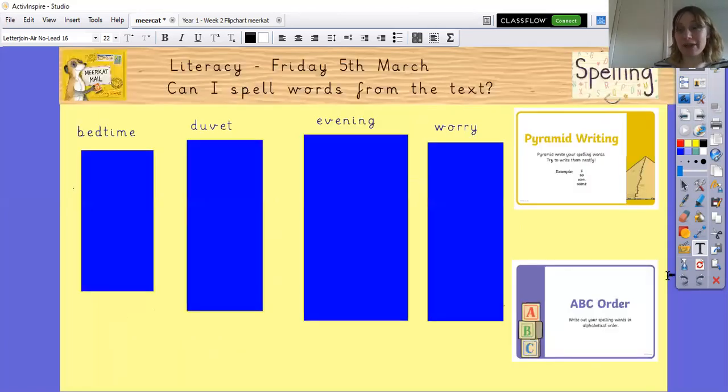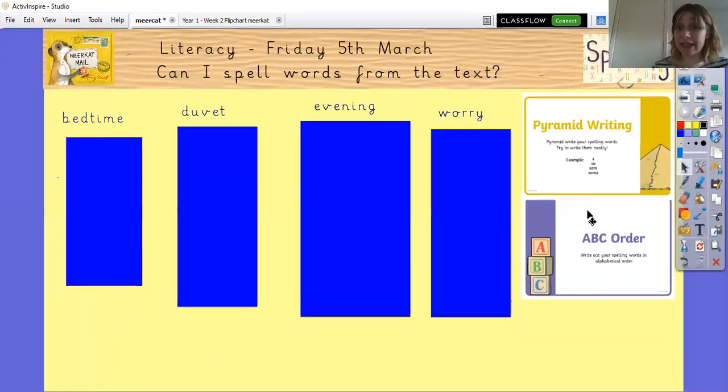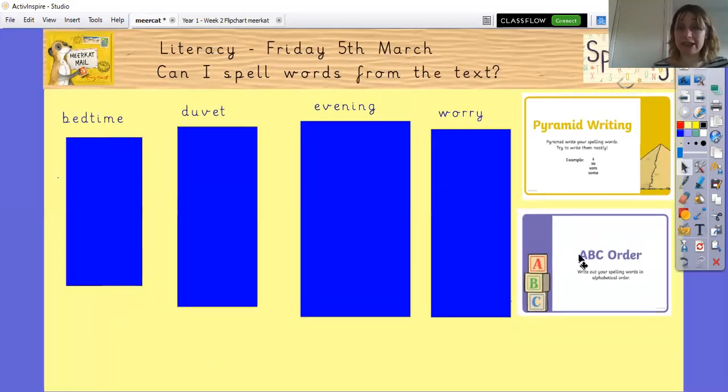Here's our spelling page. I've got four words from the story: bedtime, duvet, evening, and worry. You can have a go at doing them as pyramid writing, putting them into alphabetical order, doing rainbow words, or if you wanted to, practise writing a silly sentence with them. Pause here and have a go at practising your spellings.